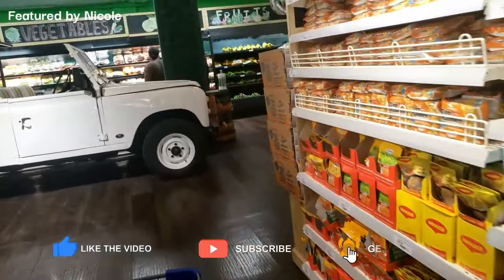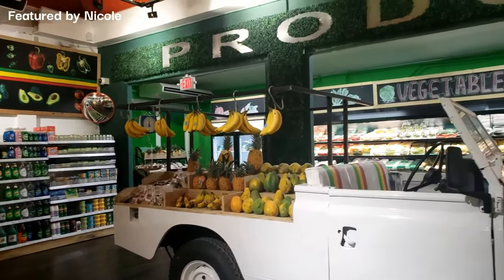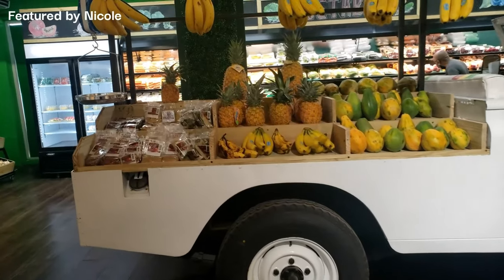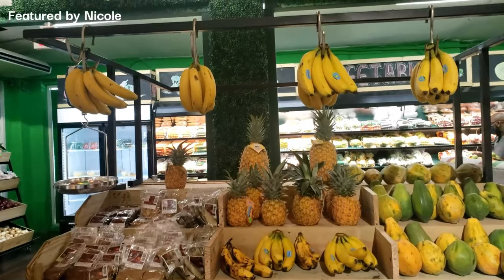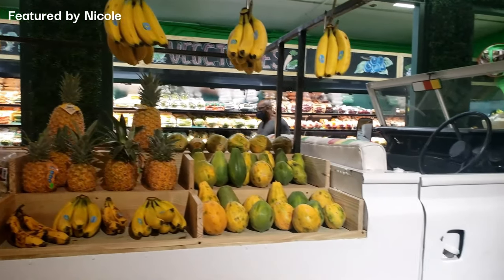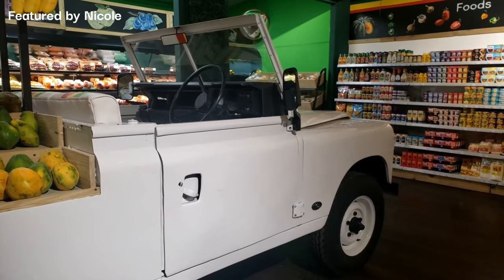Now let's head to the back of the supermarket — this is the produce aisle. Look at that showpiece! What I love about the S brand, whether it's S Foods, Spanish Court Hotel, or S Hotel, is that they always have a vintage vehicle as one of their showpieces. It's a really good aesthetic element to the S brand — a really nice centerpiece for photos.